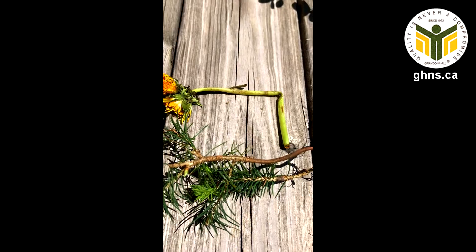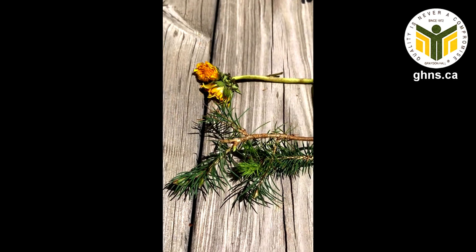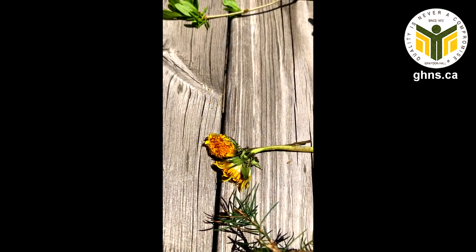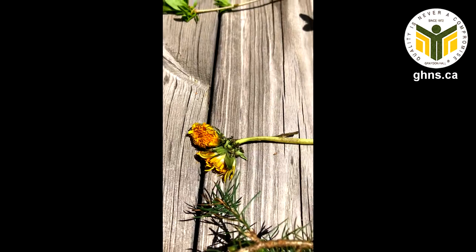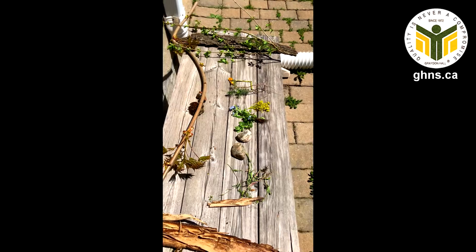These are little evergreen seedlings that I found at the park and I think I'm going to plant them in pots and see if I can repot them in my backyard. And of course dandelions, because right now they're everywhere. Well, enjoy the warm, beautiful day and hope to see you guys soon. Bye.